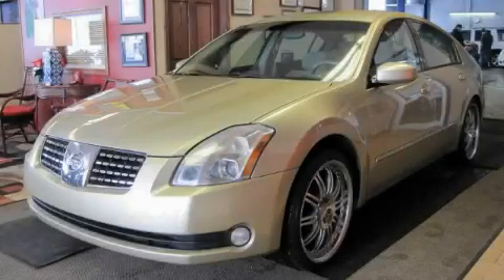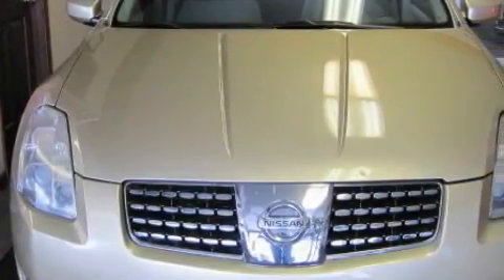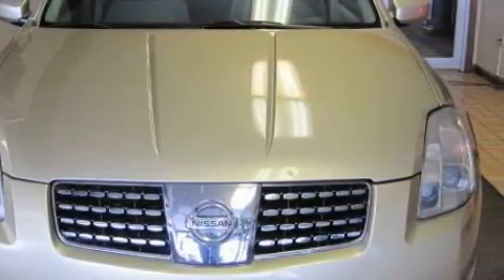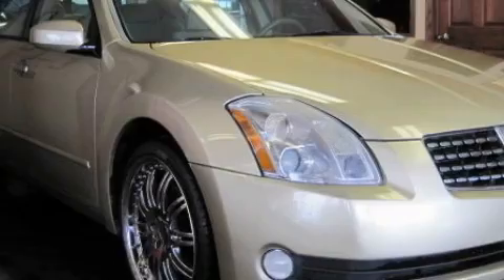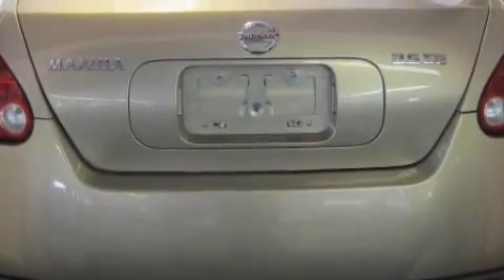This is a 2004 Nissan Maxima. Complementing this Nissan's contemporary styling is a stunning array of desirable features which include a moonroof, power windows, a CD player, rear curtain airbags, an anti-lock braking system, and it's easy to see why this automobile is an excellent choice.